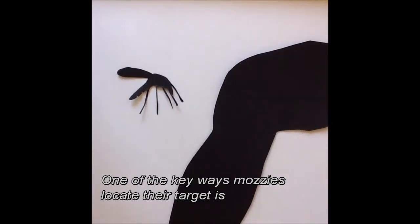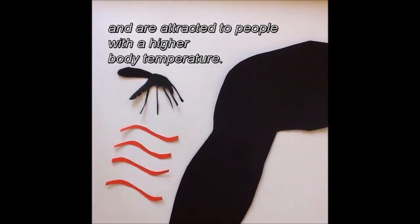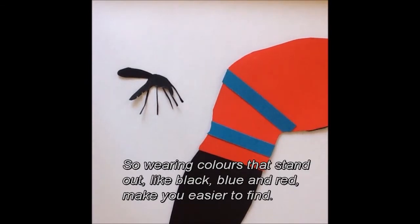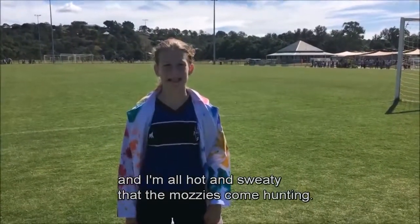But how do they actually find us? One of the key ways mozzies locate their target is by smelling the carbon dioxide emitted in their breath. They can also smell substances expelled via sweat and are attracted to people with higher body temperature. Mozzies also use vision to locate humans, so wearing colours that stand out like black, blue and red make it easier for them to find you. No wonder after a football game where I'm wearing black and blue and I'm all hot and sweaty, the mozzies come hunting.